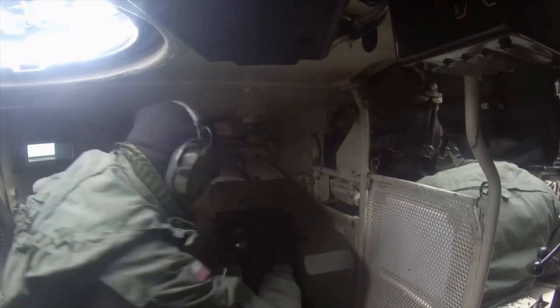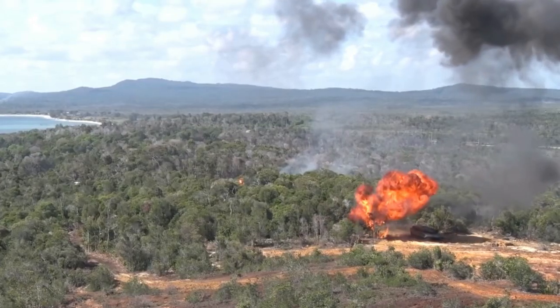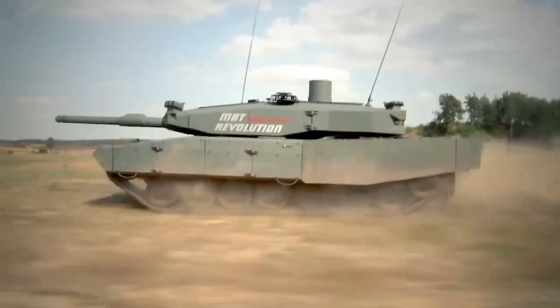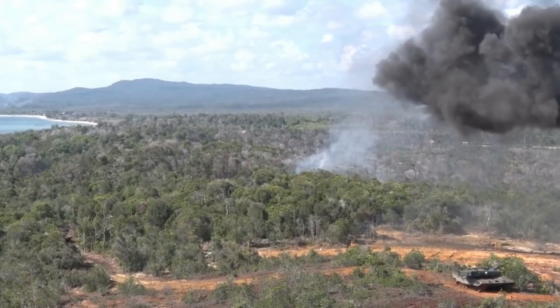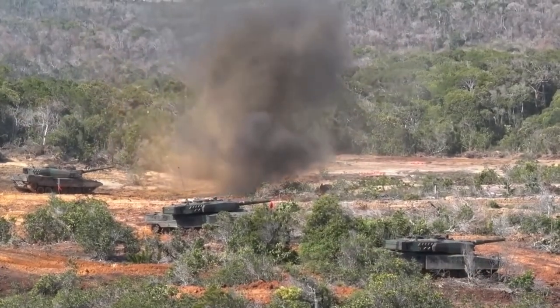The Leopard 2 is a third-generation main battle tank, originally developed by Krauss-Maffei in the 1970s for the West German Army. The tank first entered service in 1979 and succeeded the earlier Leopard 1 as the main battle tank of the West German Army.